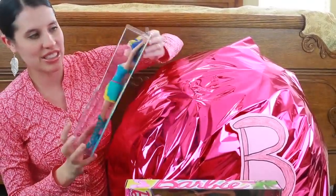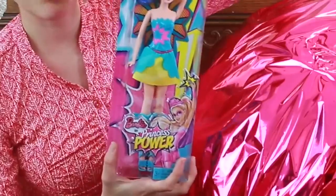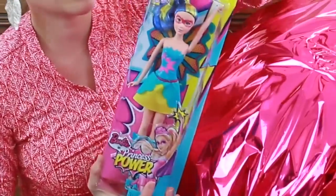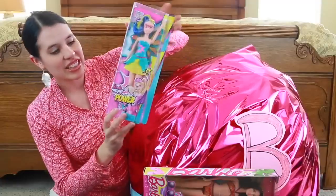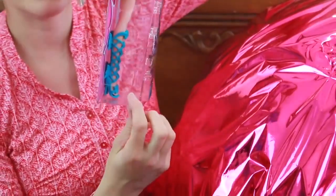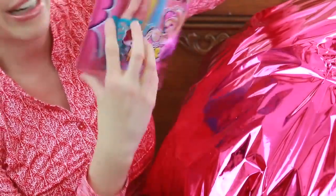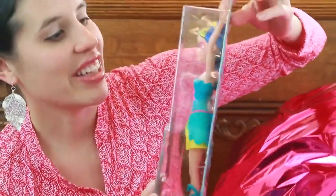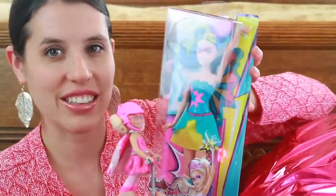We did get another Princess Power doll! They had a different Barbie doll with purple and pink hair, but I thought this one was really cool because I've never seen a Barbie doll with blue and yellow hair before. It's hard to see but if I turn it to the side, she has the tallest boots I've ever seen on a Barbie doll — they pretty much almost go all the way up to her knees.